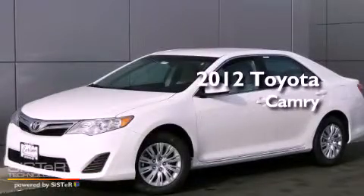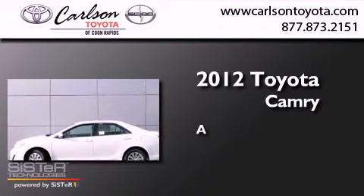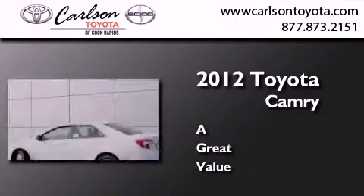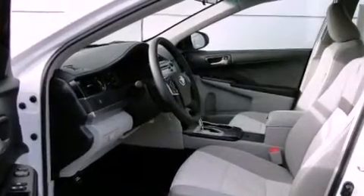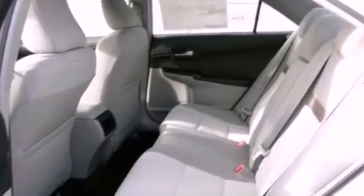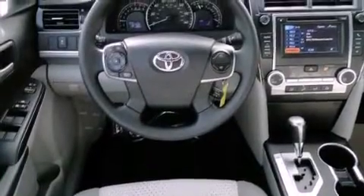This is a brand new 2012 Toyota Camry. All of the following features are included: air conditioning, cruise control, full power accessories, a CD player, traction control, side curtain airbags, rear seat child-proof door locks, a keyless entry system, and an anti-theft protection system.